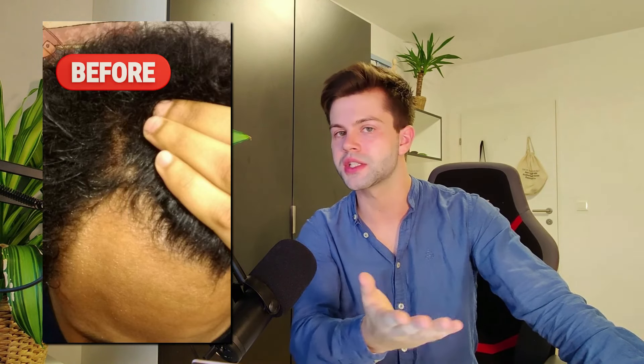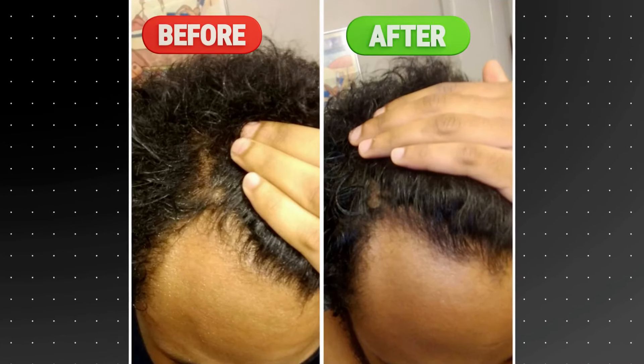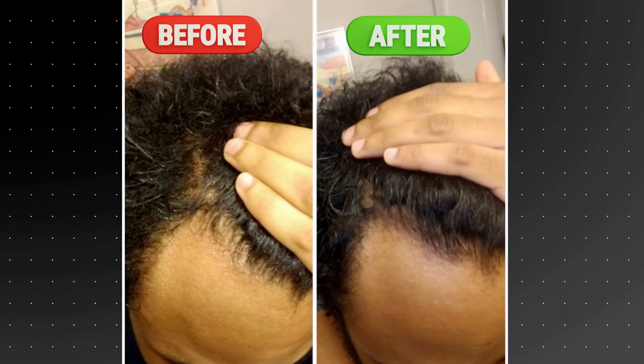Let's start by looking at some results pictures of people that have just been microneedling to regrow their hair. First we have this user who, as you can see, was in the early stages of hair loss — his temple area was quite thin. So he started using a derma roller once a week, and four months later these were his results. As you can see, he gained a lot of good density around the temple area, and it seemed like the derma roller was enough to regrow his hair for now.